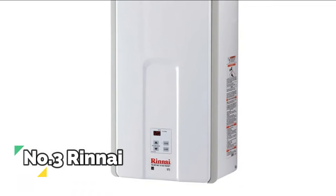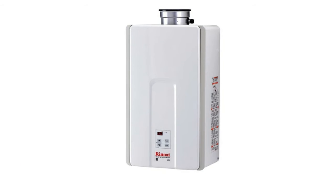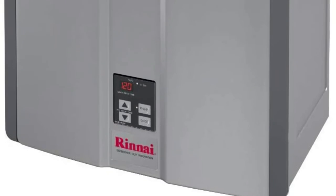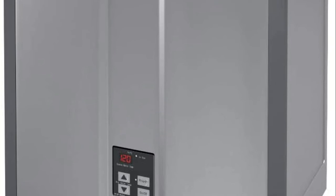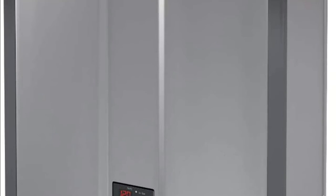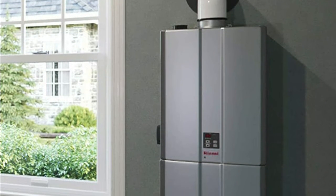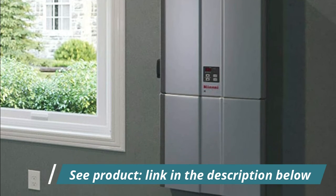Number 3: Rinnai. Control R 2.0 mobile app features timers and schedules throughout the day, and allows you to remotely put the system into vacation mode. Up to 7.5 GPM hot water flow rate. Enjoy the comfort and convenience of continuous hot water at a lower price. Rinnai has expanded the value series by adding models to suit medium and smaller sized homes. Get the reliability and durability only Rinnai can offer, while saving energy and precious floor space.